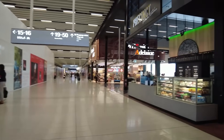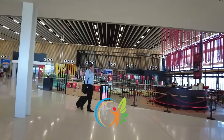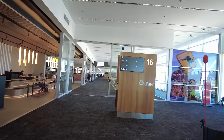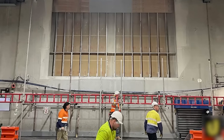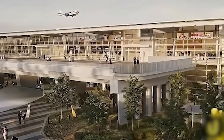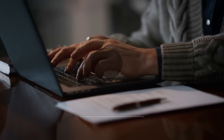Beyond the immediate construction jobs, the expanded airport will support thousands more jobs in aviation, tourism, hospitality, and logistics for decades to come. To show they care, the airport has implemented dust suppression systems, noise monitoring, and strict working hours to minimize impact on nearby residents. So that's Project Flight — why it matters, and how it will be carried out. Do you think the timeline is achievable? And do you support this expansion? Let us know in the comments.